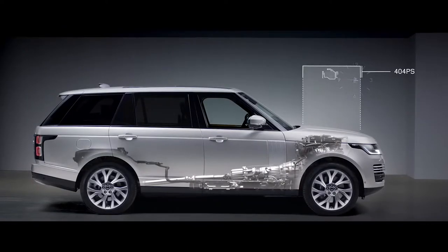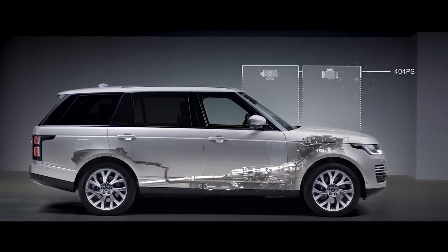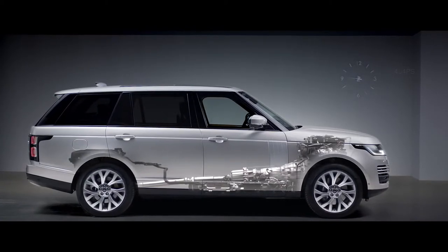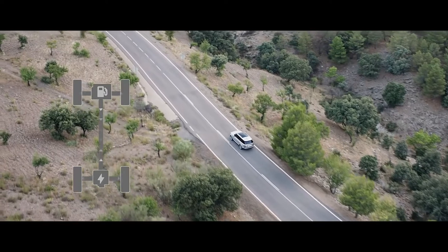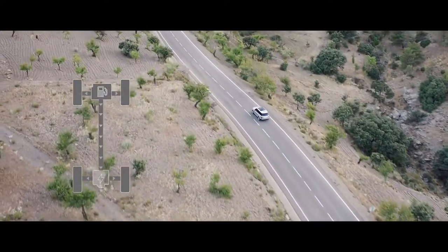The petrol engine and electric motor work together to produce a combined output of 404 PS, delivering the effortless drive you expect from a Range Rover. In parallel hybrid mode, the driver can choose between settings to optimize either fuel efficiency or save battery charge for later use.